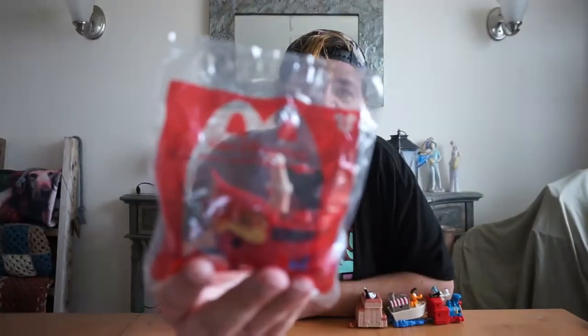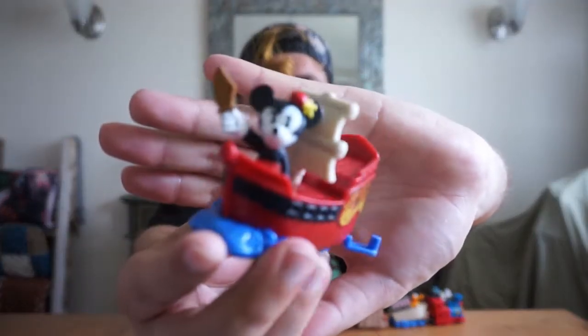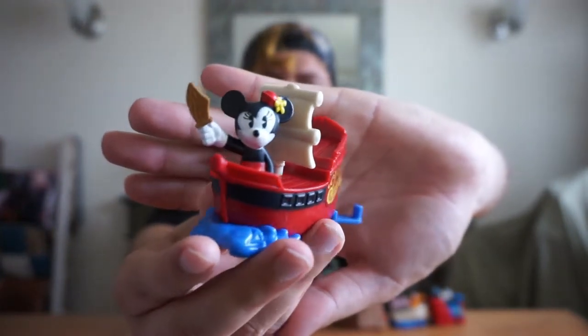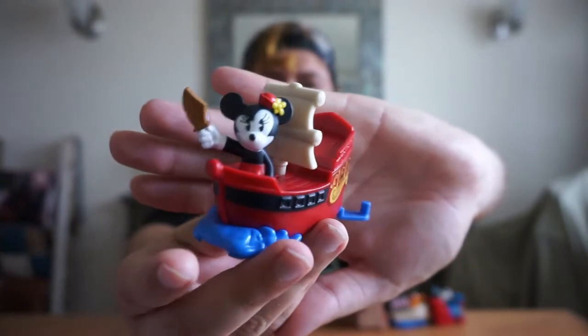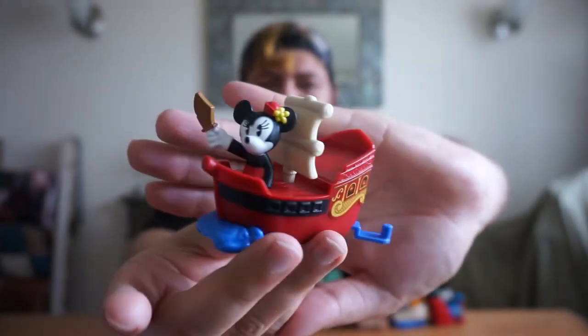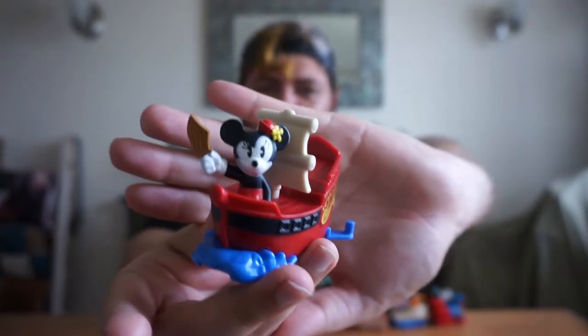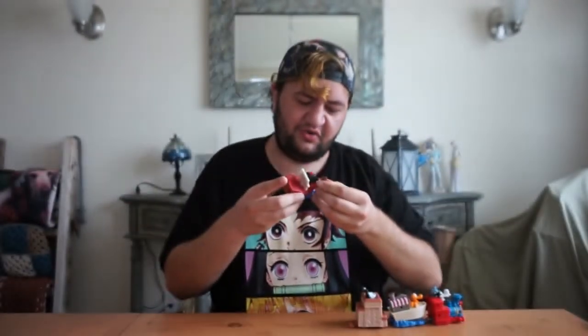The next one we have is Minnie on Pirates of the Caribbean. This is a very cool one for me because I love Pirates of the Caribbean. Minnie is super cute on the pirate ship. Usually Barbossa's on there, but I like how Minnie is standing her ground — she has a wooden sword.